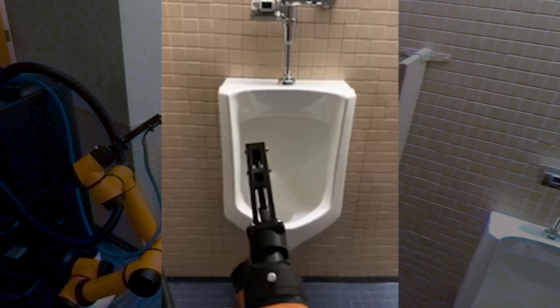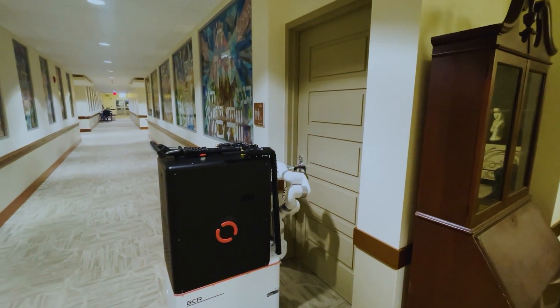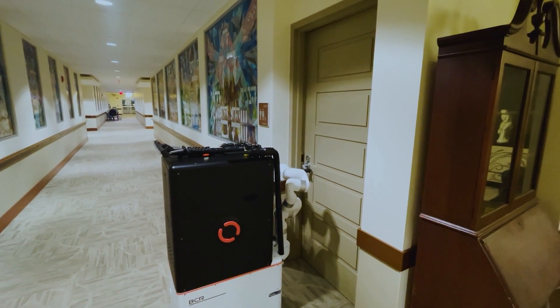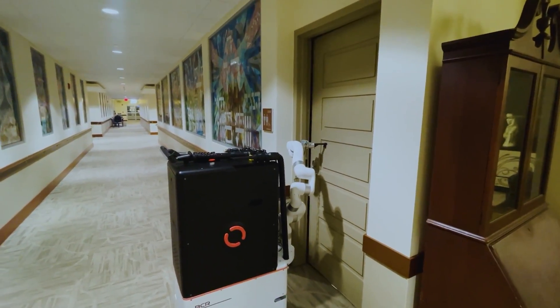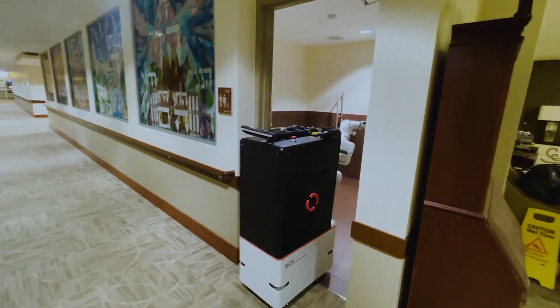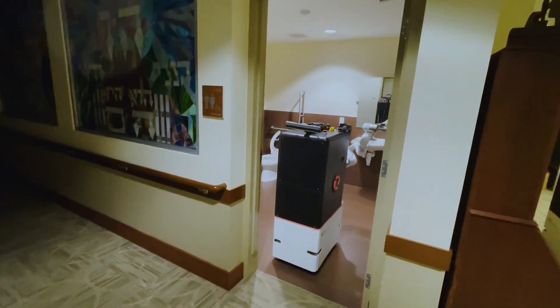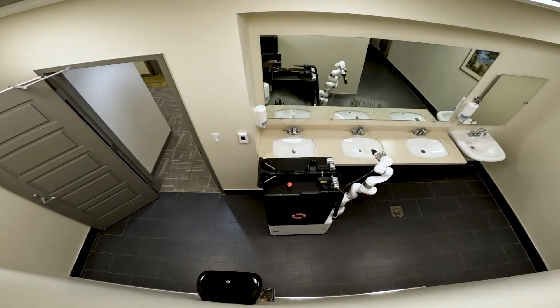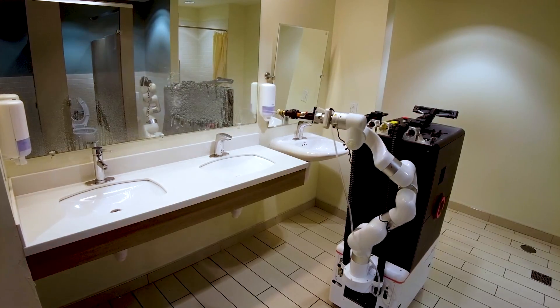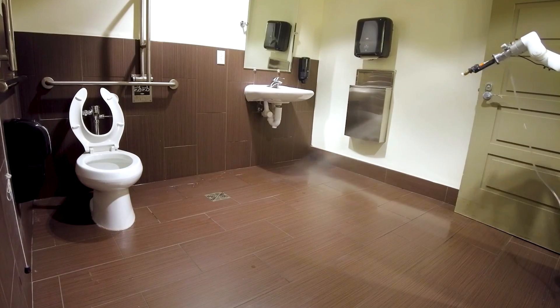Enter Somatic, a cutting-edge robot designed to clean public restrooms in a safe, efficient, and effective manner. This innovative solution is the brainchild of a team of experts who understand the challenges of keeping public restrooms clean. The robot first undergoes training in a simulation similar to a video game, learning how to clean and sanitize surfaces. Once trained, Somatic operates in fully autonomous mode, washing, vacuuming, and replenishing cleaning supplies in public restrooms.